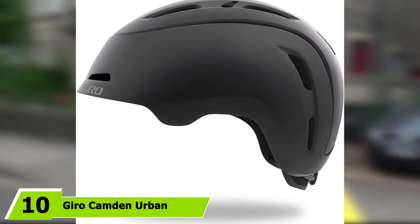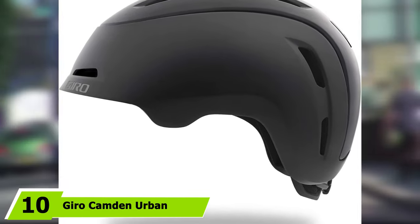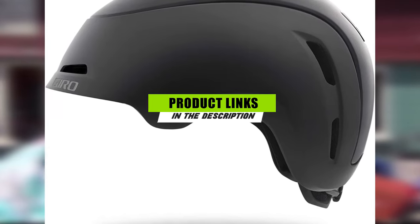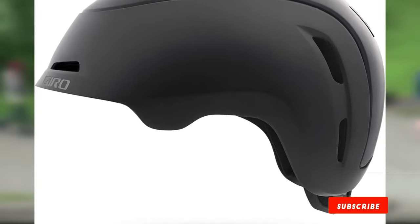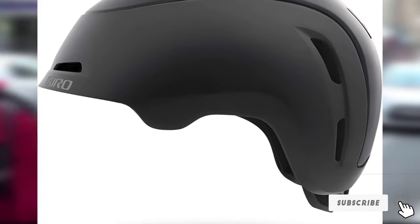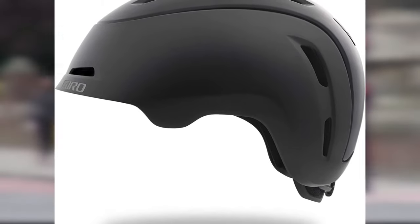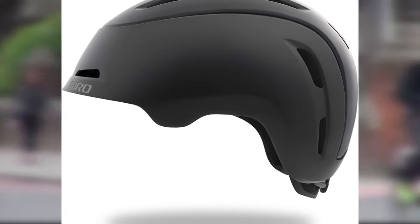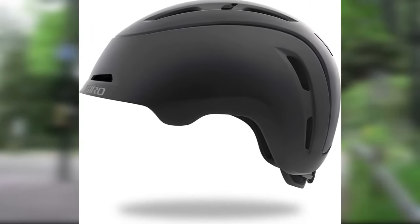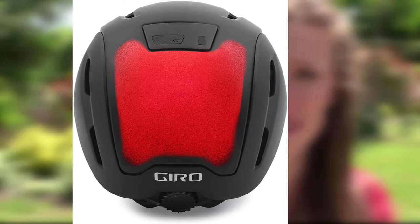At number ten on our list we have the Giro Camden urban cycling helmet. Whether you are cycling to school or grabbing something from the department store, you can make your ride through the city safe and smooth with it. Created with some of the best materials and technologies on the market, the helmet grabs attention with a sturdy profile and clean design. The shell is made as a special hybrid in-mold hard shell to be both durable and lightweight, paired with plush Air FX padding that wraps around your forehead securely.